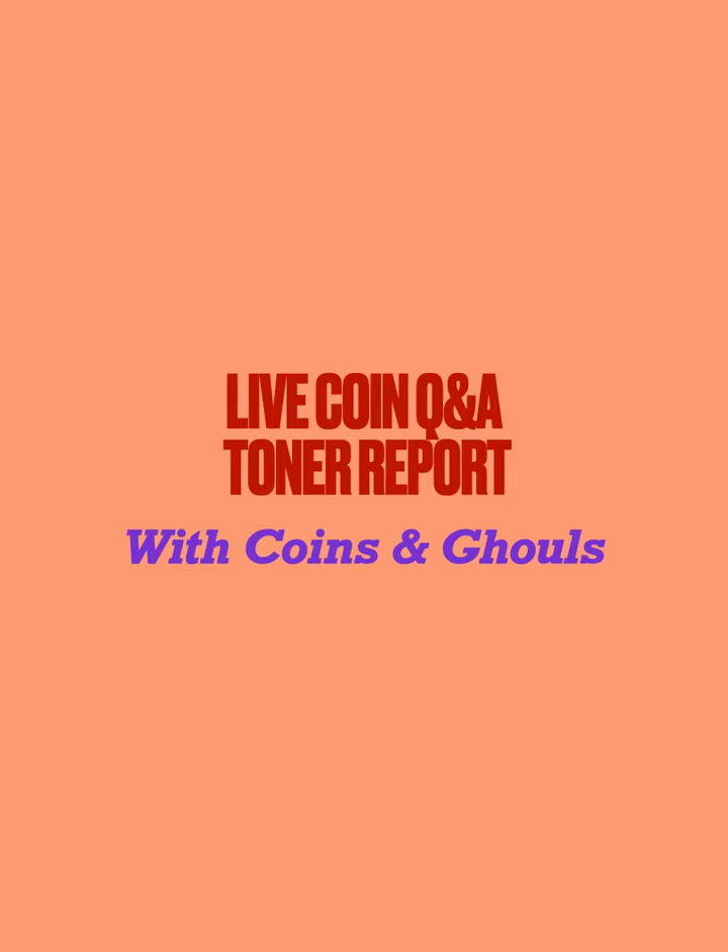Good evening everyone, this is Coins and Ghouls on the Live Coin Q&A channel. I've got another toner report for you — we have a really nice selection of coins for you this evening.